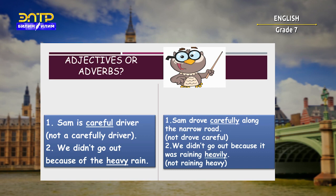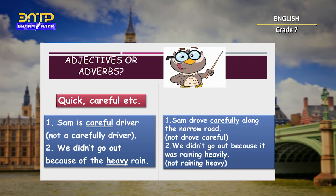Adjectives or adverbs? The words 'quick,' 'careful,' and other adjectives tell us about a noun — something or someone. As we mentioned before, we use adjectives before nouns. For example: 'Sam is a careful driver,' not 'a carefully driver.' 'We didn't go out because of the heavy rain.'